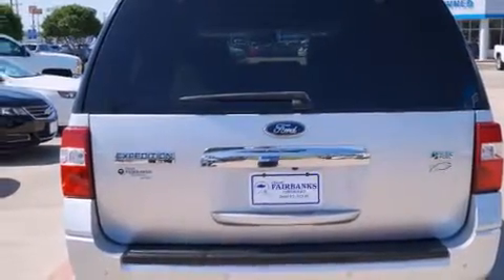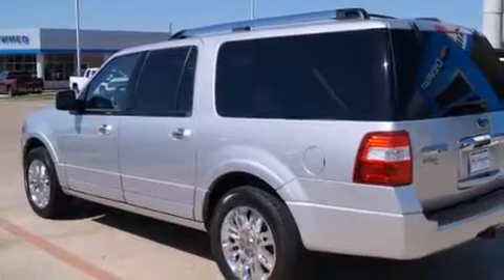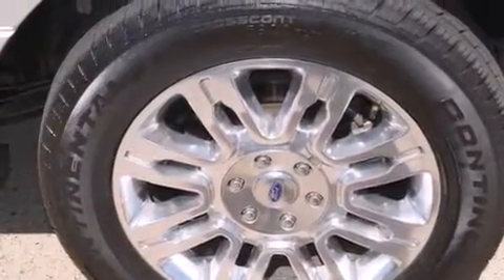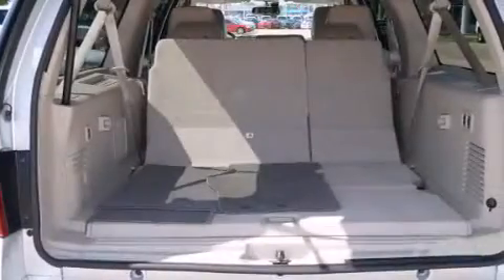Latch ready child seat anchors, rear seat childproof door locks, memory settings for the seat positions so you can recall your favorite alignments with the push of one button, and the navigation system will help you get from point A to point B on time.